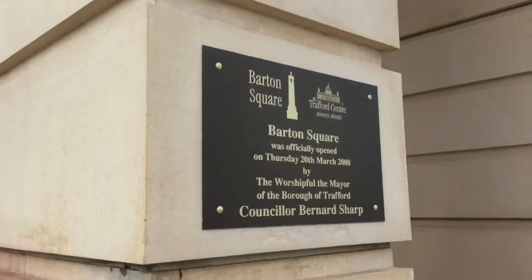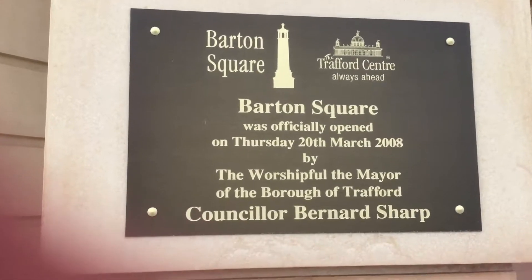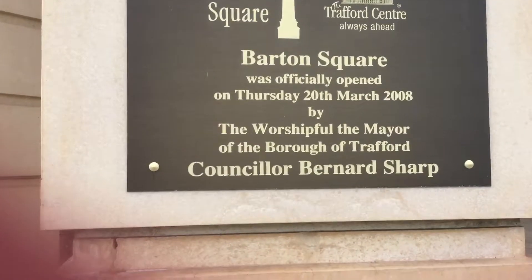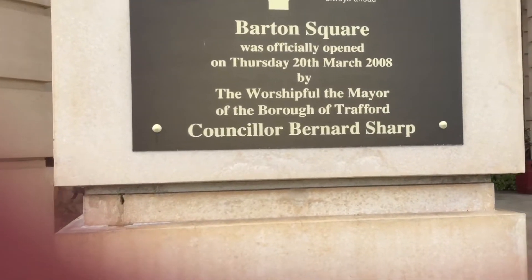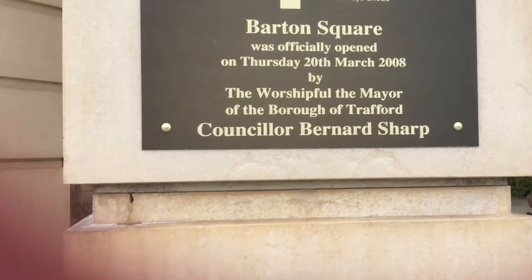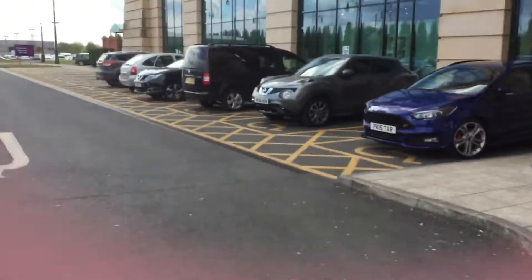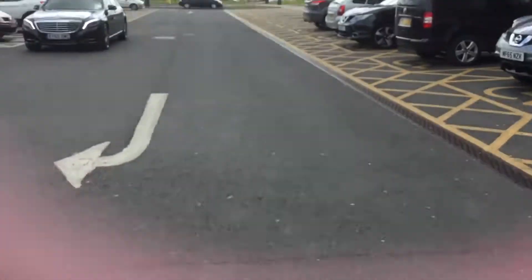Here's more information: Barton Square officially opened on Thursday the 20th of March 2008 by the Worshipful the Mayor of the Borough of Trafford, Councillor Bernard Sharpe. So if it wasn't for him, Barton Square would not be here.